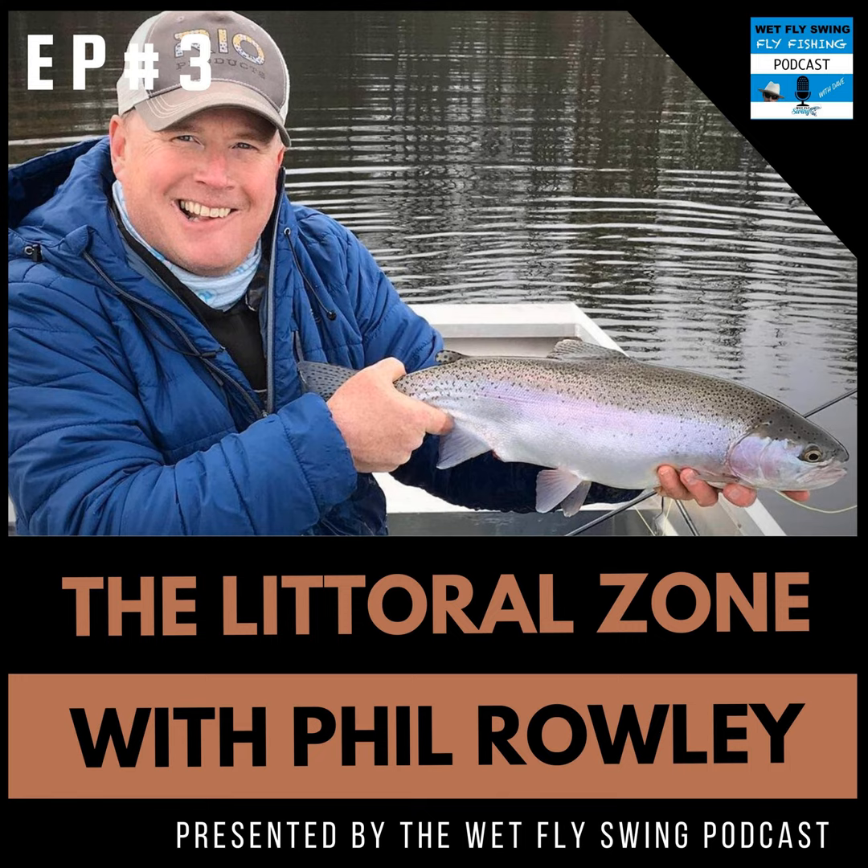Today's episode is sponsored by Daiichi Fishing Hooks, a leader in the fly fishing industry and still the world's sharpest hook. Tempered with carbon-rich steel, Daiichi offers superior penetration without compromising the hook's structural integrity. Head over right now to wetflyswing.com/daiichi and check out these killer hooks.